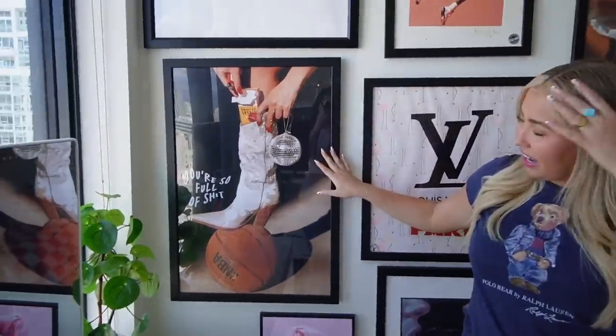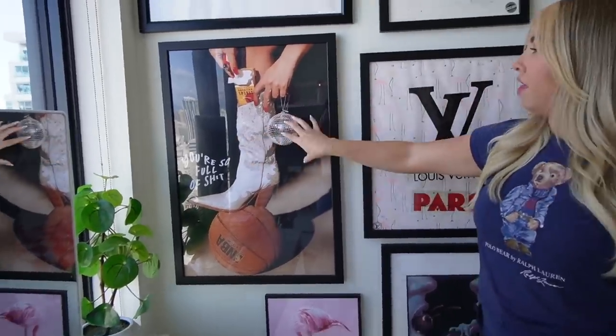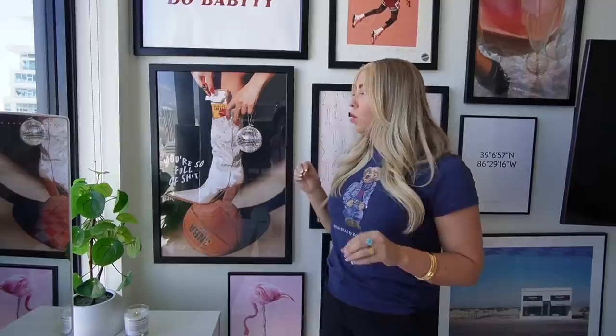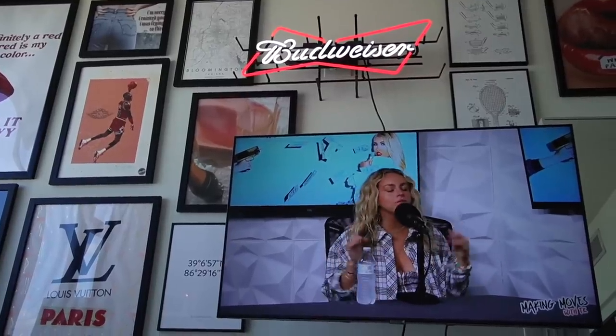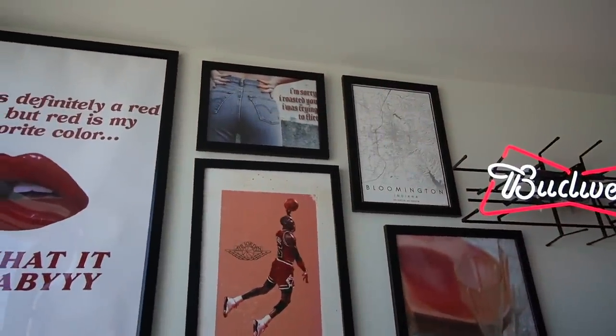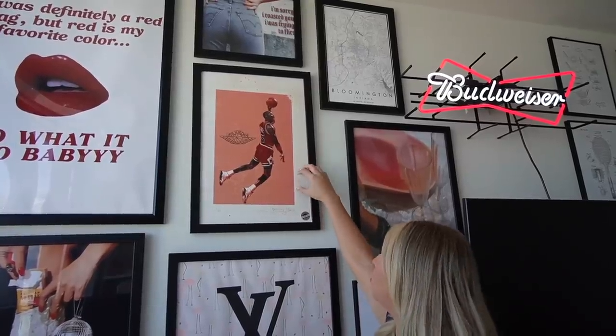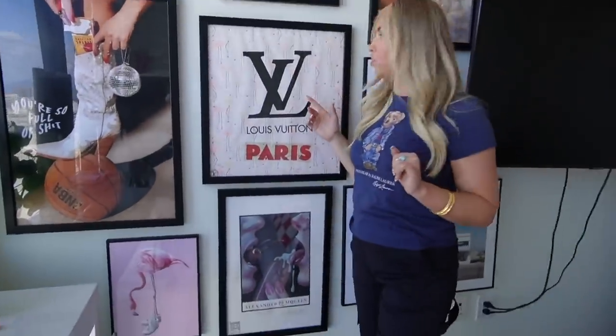I got all my frames from Hobby Lobby or Michael's. This one is from Ron Rebellious — it's so funny, he was definitely a red flag but red is my favorite color. This is another Ron Rebellious staple — it says 'you're so full of shit,' which came from my collab. Almost all the prints have a hint of red. This one says 'I'm sorry I roasted you, I was trying to flirt' — that's literally how I flirt. This Michael Jordan one is from the Melrose Trading Post, and this Louis Vuitton Paris one is also from the Melrose Trading Post.